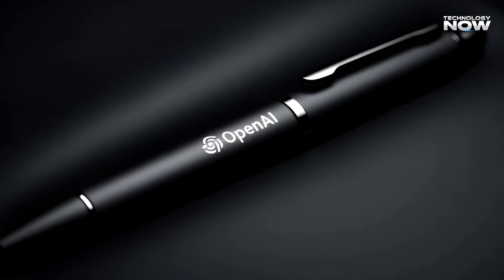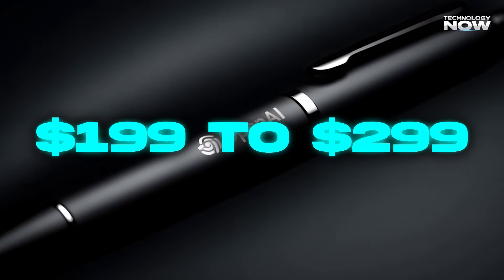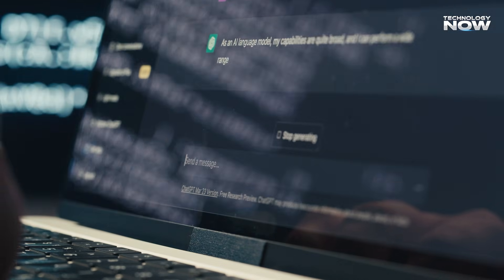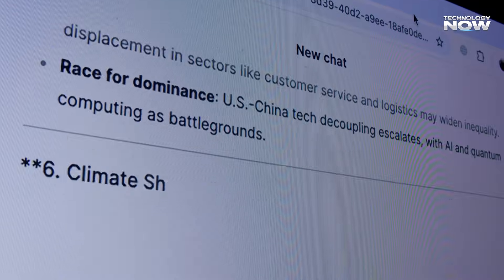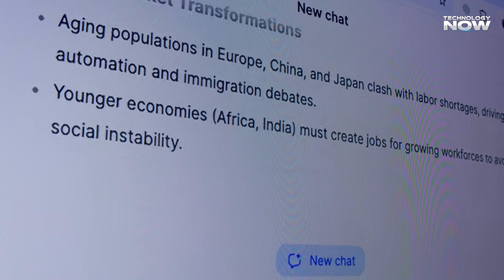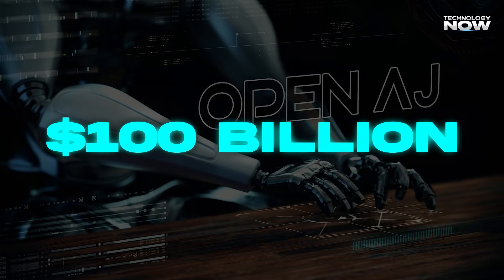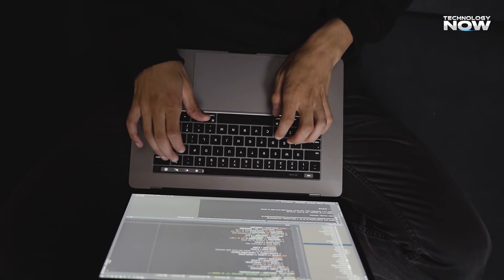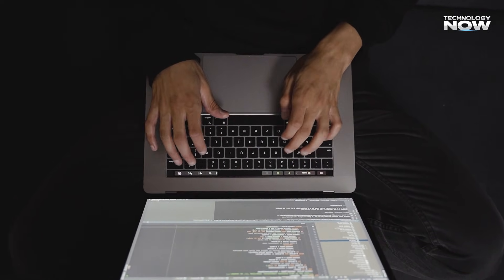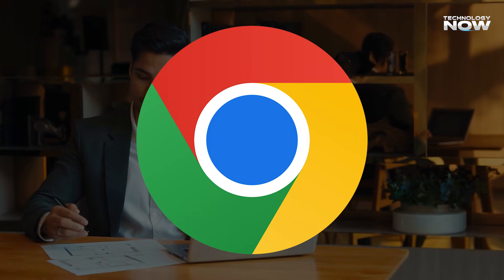Gumdrop is expected to be affordable, priced around $199 to $299, with profits coming mainly from ChatGPT subscriptions rather than the hardware itself — similar to the Kindle strategy. At the same time, OpenAI is under heavy financial pressure, seeking up to $100 billion while facing rising energy and infrastructure costs. As AI models become more similar, distribution becomes the real advantage, which is why Gumdrop is just one part of a larger plan that may even include interest in platforms like Google Chrome to control how people access AI.